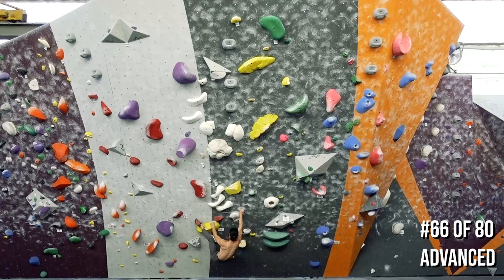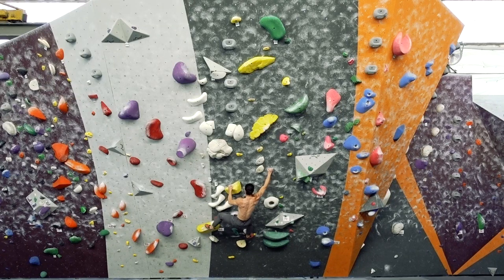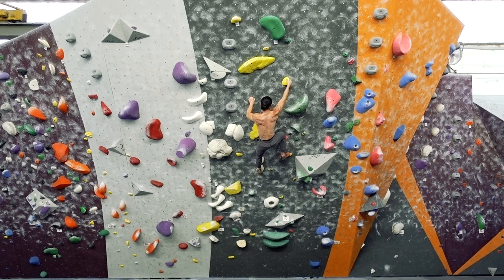Here is a straightforward, moderate intensity problem. It's set on a 45-degree overhang, the holds are mostly small but positive, and there are several moves that require decent core tension. The beta has a nice flow and it isn't too cryptic to figure out.